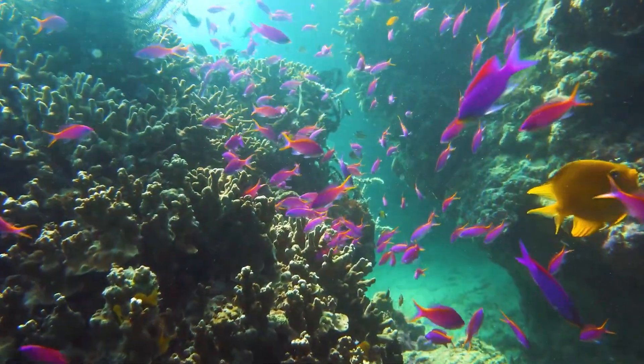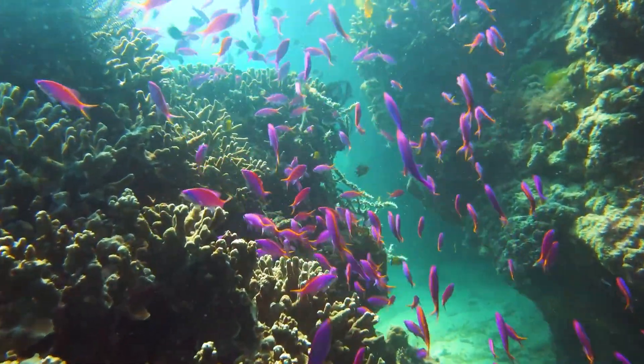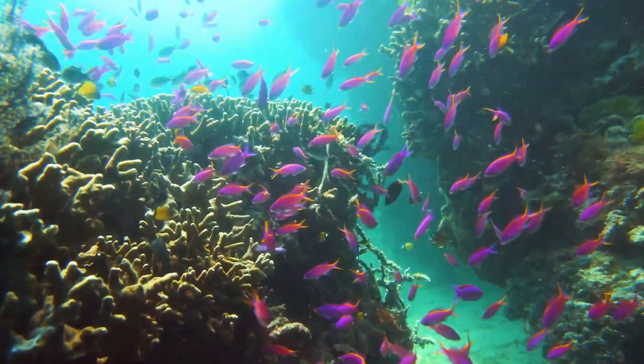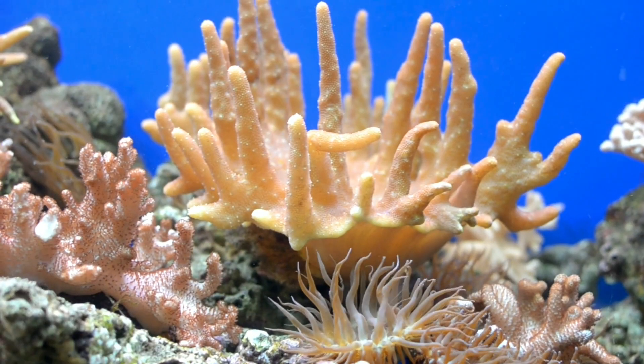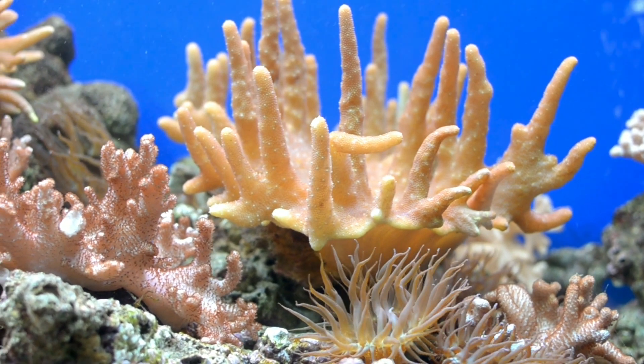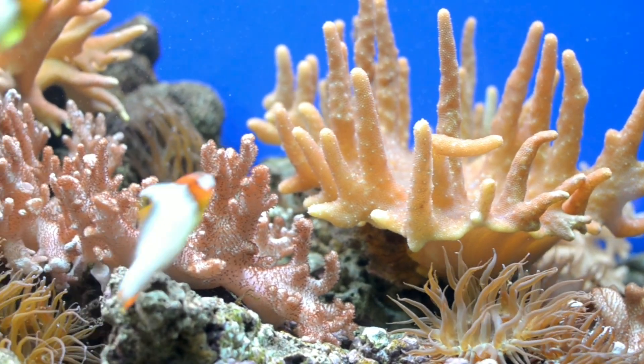Coral reefs are robust underwater ecosystems brimming with life. They are composed of colonies of tiny living animals known as polyps, which secrete a hard protective skeleton of calcium carbonate.